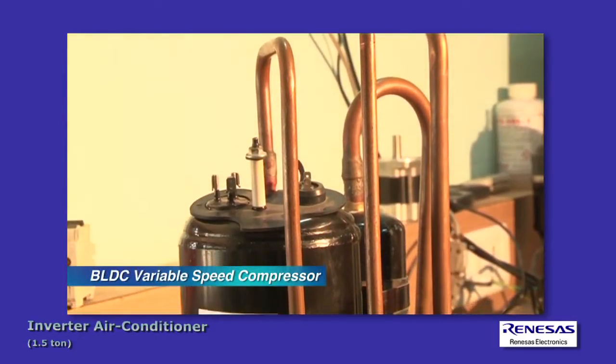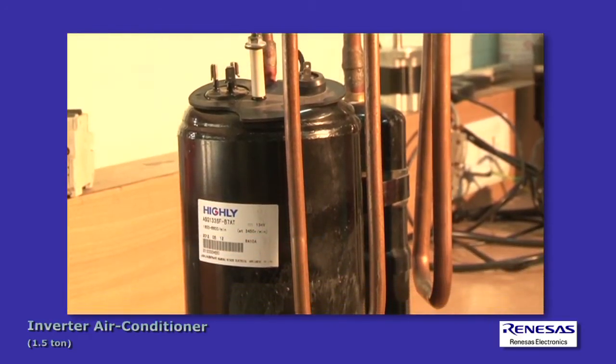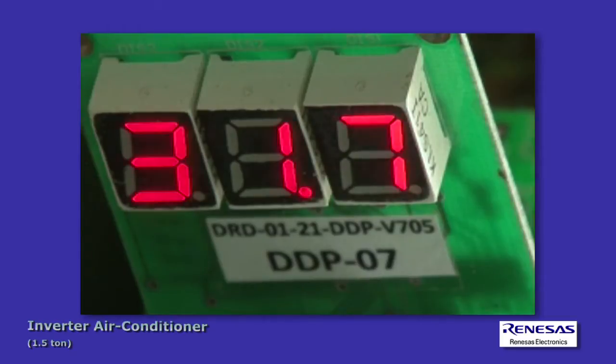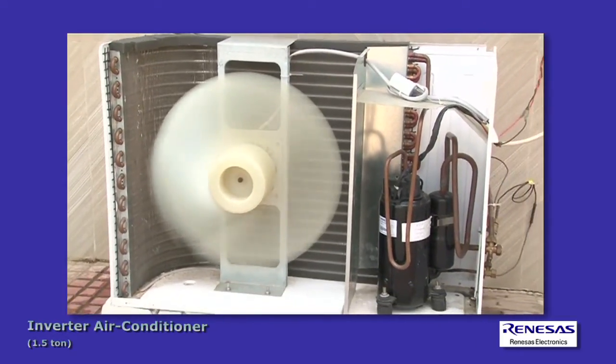The BLDC variable speed compressor, compared to the single-phase single-speed compressor in conventional systems, varies its speed in relation to ambient temperature conditions and air conditioning load, instead of the on-off control used in conventional systems.